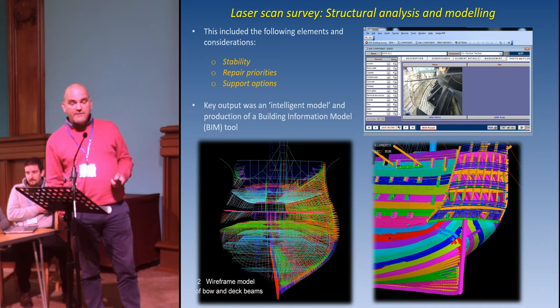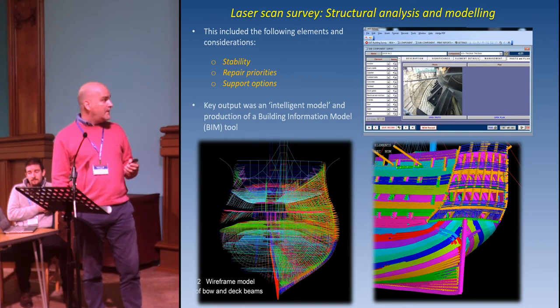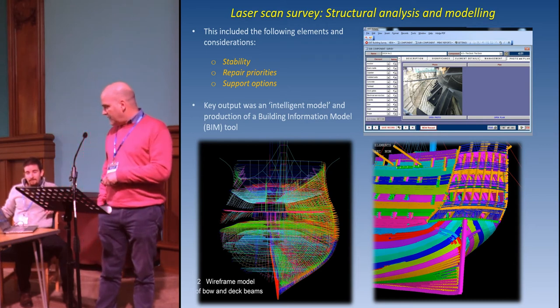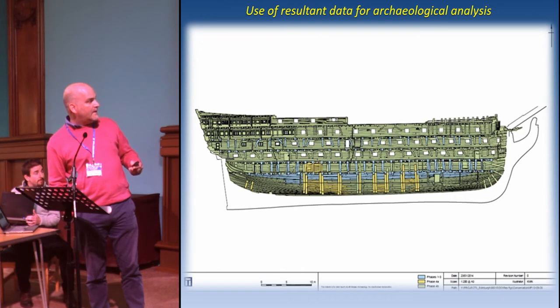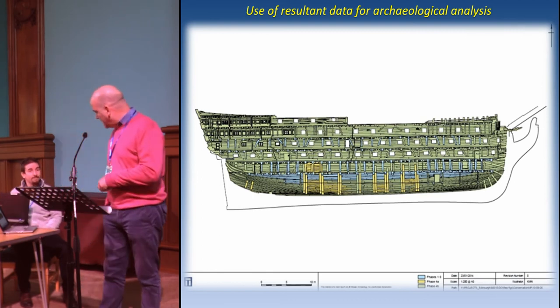These images show the laser scan survey results — the point cloud data. What we produced was a very detailed gazetteer of all the elements of the ship: all the spaces from the top deck right down into the hold, and the whole external hull, with a view to informing a process whereby an intelligent model could be developed. The individual components have been picked out in the rendition, which enabled us archaeologically to phase them. As Damien will explain, from a conservation management perspective the modelling is equally, if not more, important.